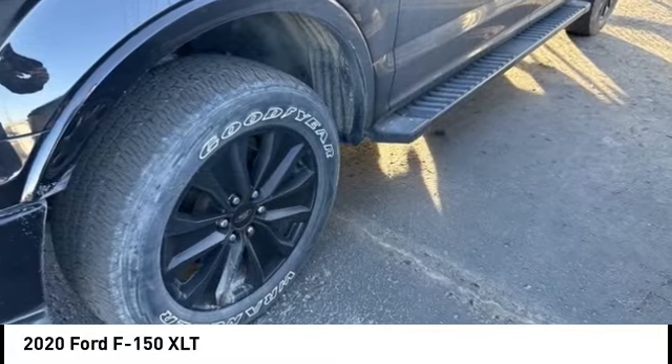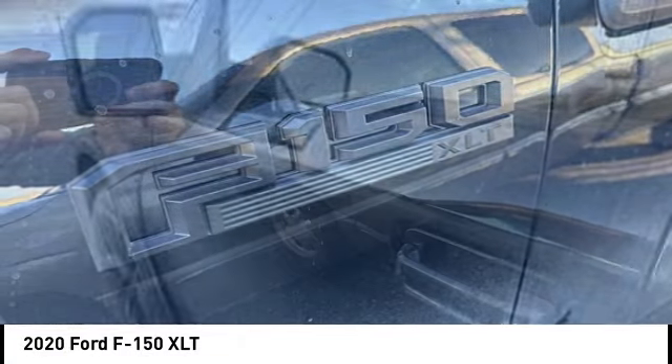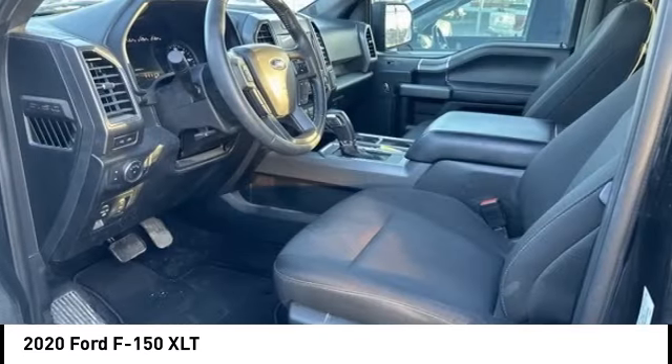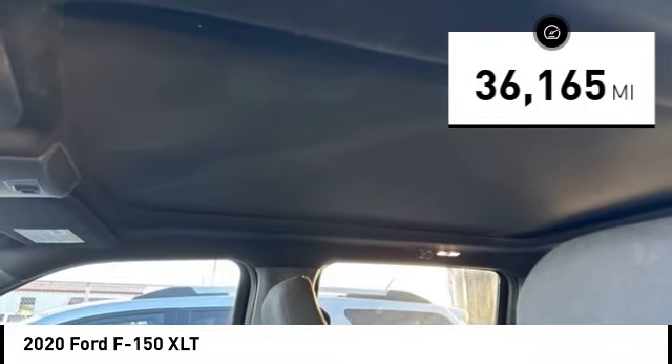Take a ride in the 2020 F-150. A Ford F-150 knows how to handle any situation. It's built to follow orders, no whining. This vehicle has less than 40,000 miles.